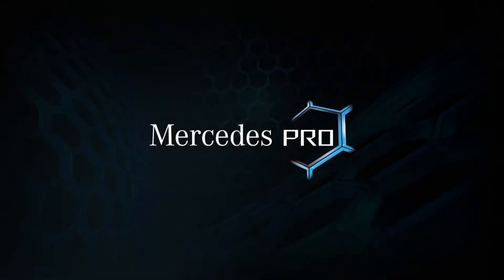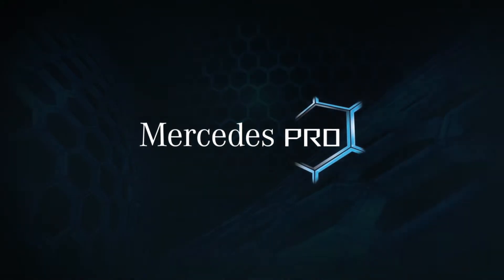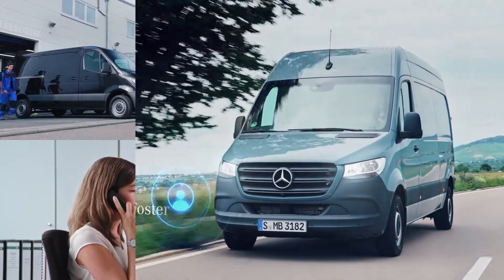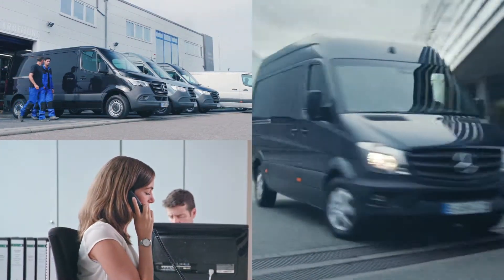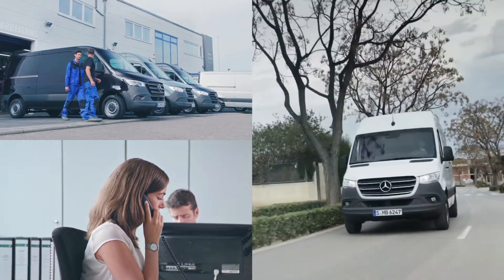Introducing Mercedes Pro Connect, the game-changing intelligent vehicle monitoring and communication system that keeps businesses moving. Save time, reduce operational costs, increase efficiency and improve driver experience with our intelligent Mercedes-Benz Sprinter technology.